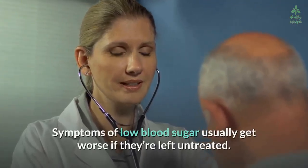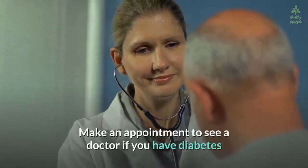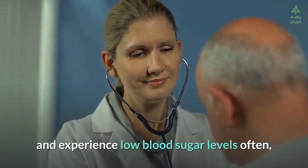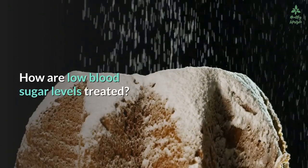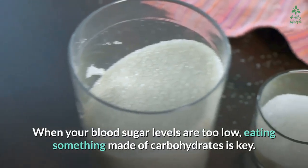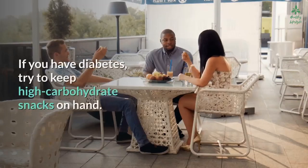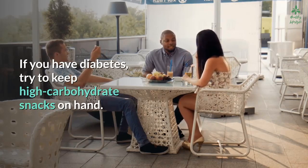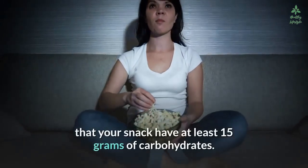Symptoms of low blood sugar usually get worse if left untreated. Make an appointment to see a doctor if you have diabetes and experience low blood sugar levels often, or if you have symptoms even without diabetes. When your blood sugar levels are too low, eating something made of carbohydrates is key. The American Diabetes Association recommends that your snack have at least 15 grams of carbohydrates.